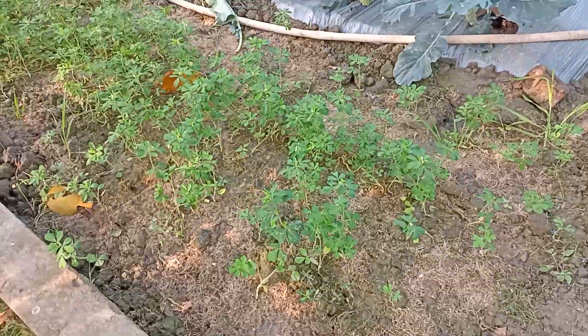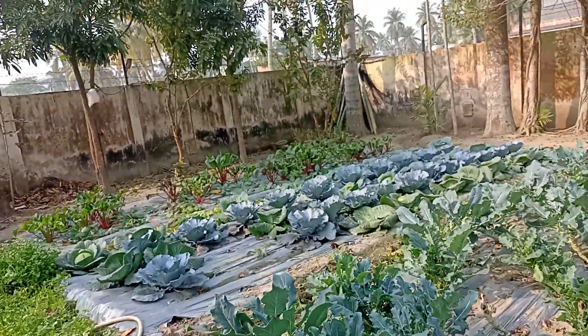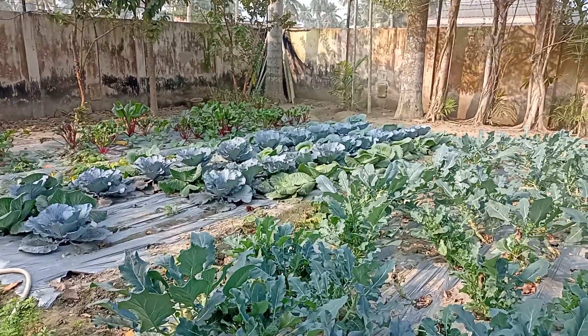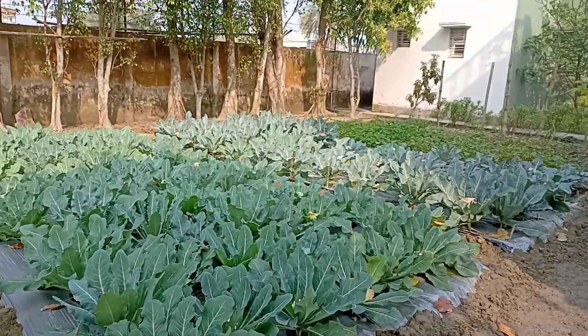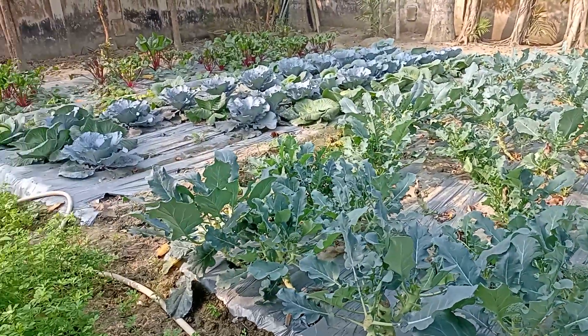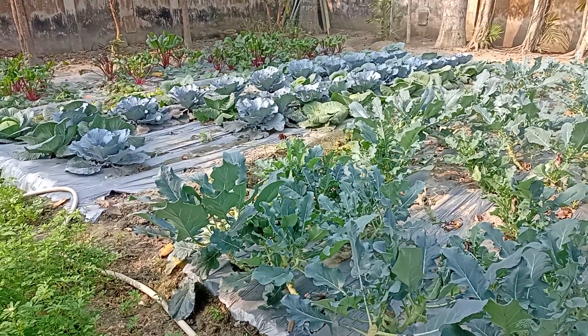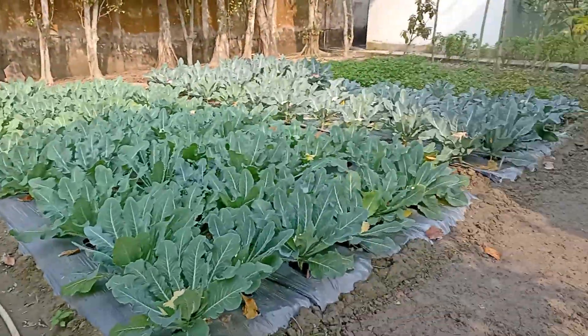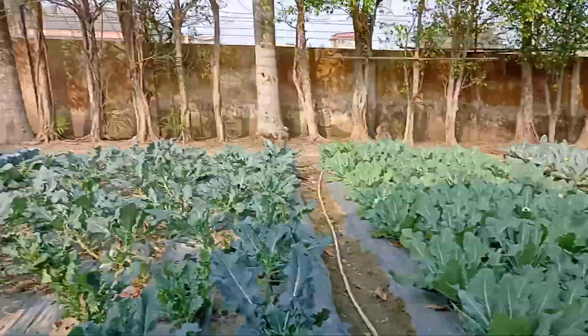Some peas down here, cabbage, beetroots, and broccoli — they're all doing exceptionally well. Everything is organic, no chemicals at all. Mulching sheets to prevent extra evaporation. Things are looking good, thanks for watching everyone, have a good week.